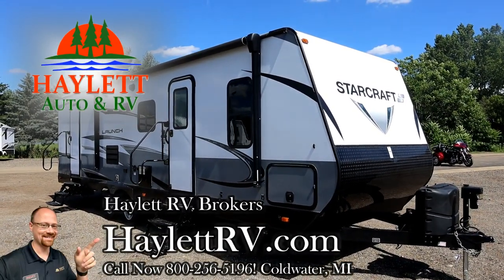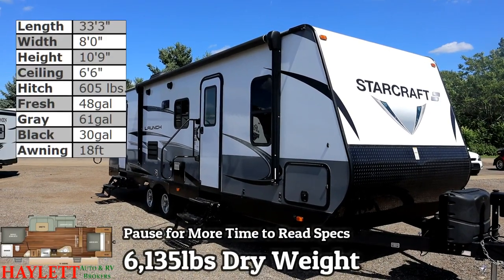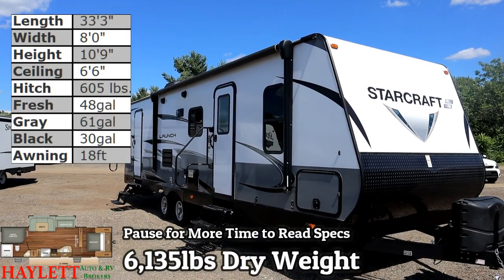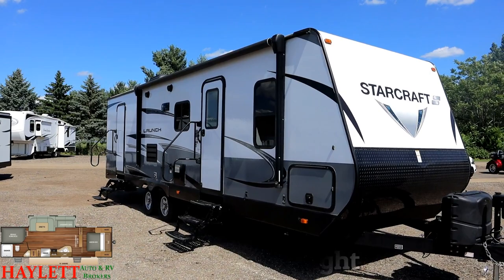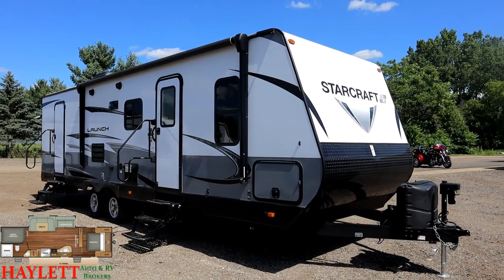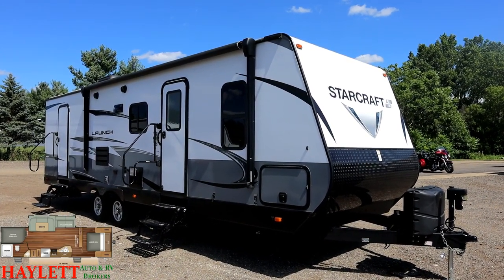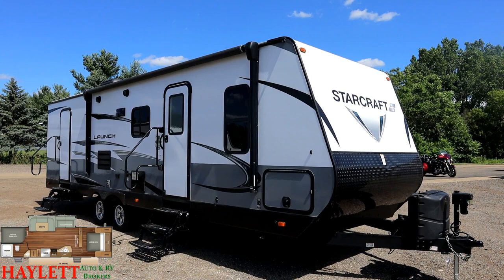6,135 pounds. Extremely nicely kept. StarCraft Launch 27BHU, coming in here at Halet RV Brokers of Coldwater, Michigan. Half ton towable. Super slide. Direct entry bathroom door. Enclosed heated belly. Power awning. All the essentials, none of the nonsense.